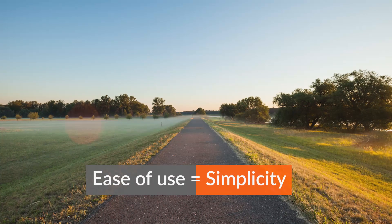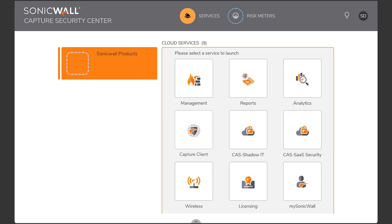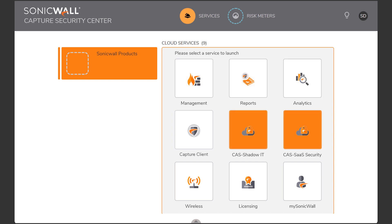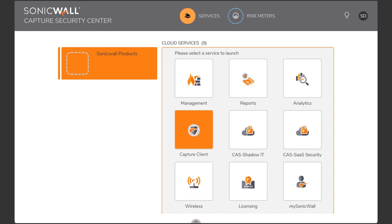Ease of use equals simplicity. One login opens a single pane of glass to manage your entire global SonicWall security stack, including next-generation virtual and physical firewalls, cloud app security, Capture Client for endpoints, and wireless access points.